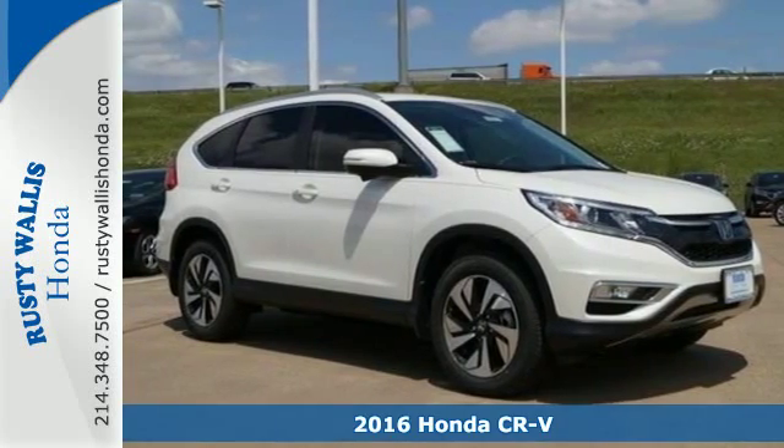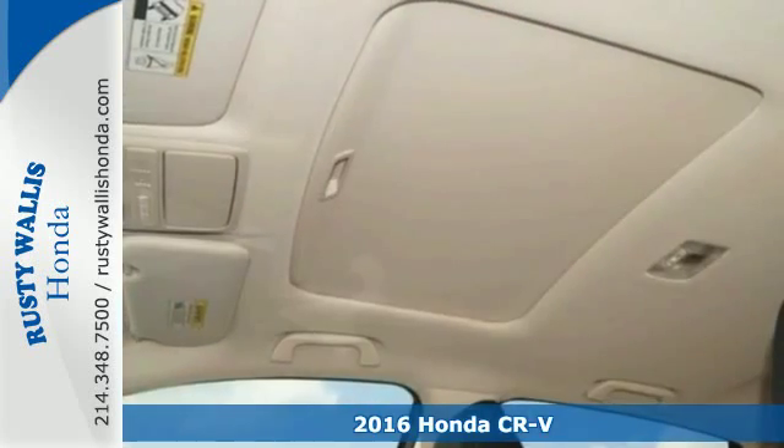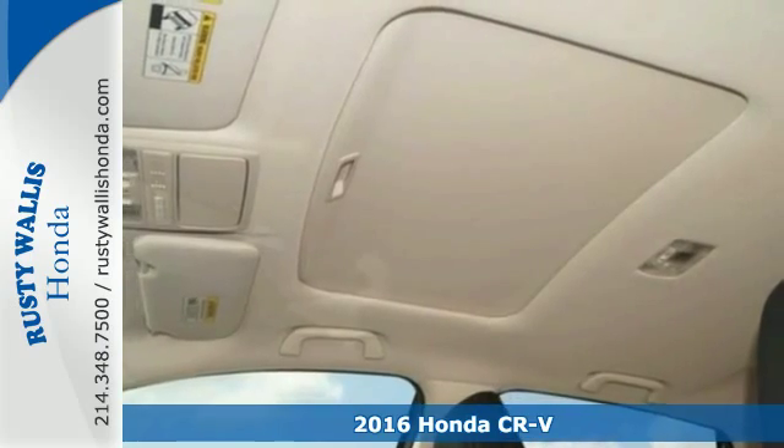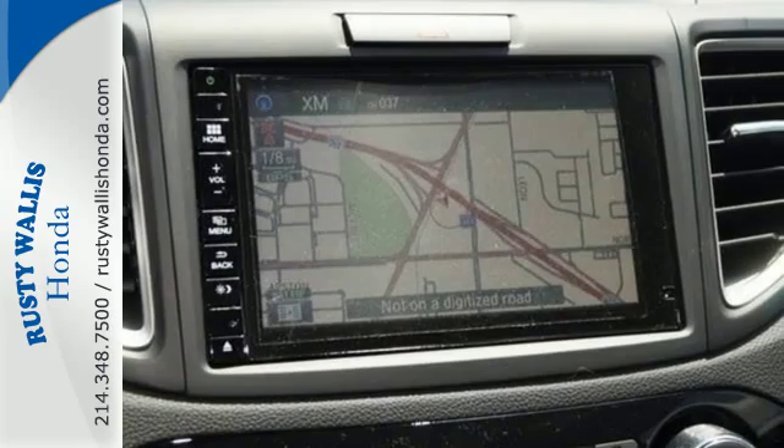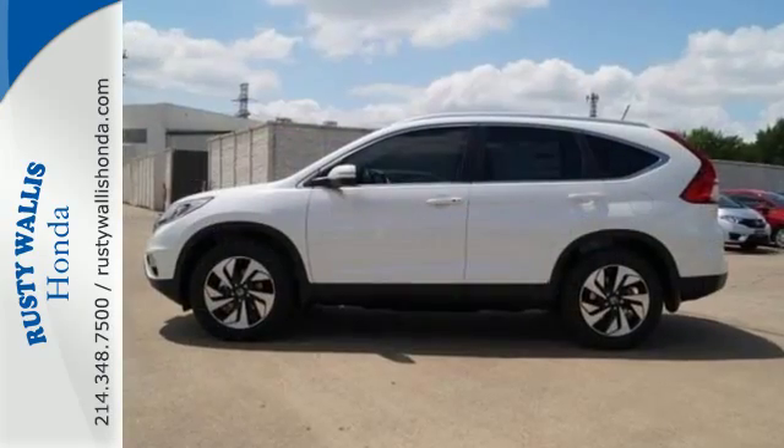It's a 2016 Honda CR-V. With a remarkably responsive and fun driving experience, as well as generous cargo space, this is an astoundingly versatile compact SUV.